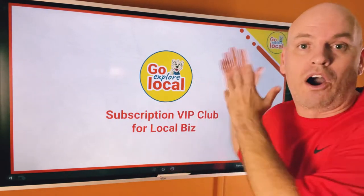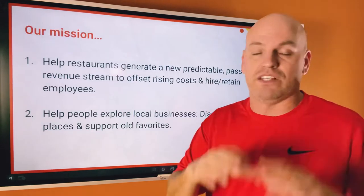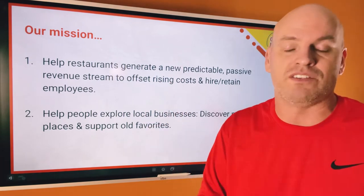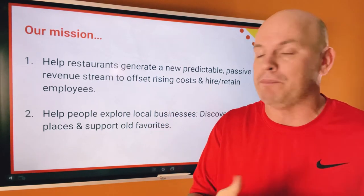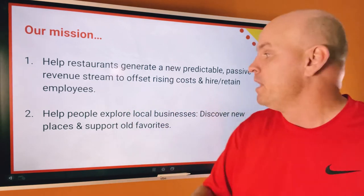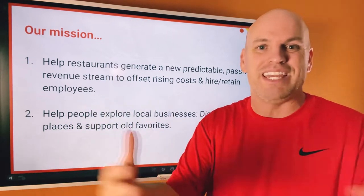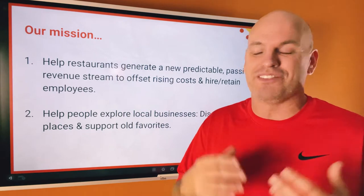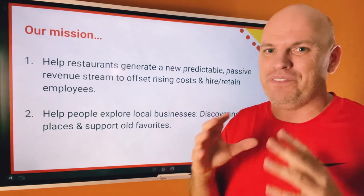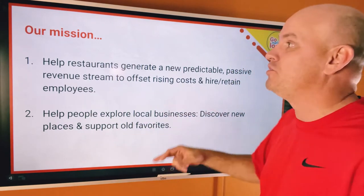I'd like to introduce you to our Go Explore Local subscription VIP club for local businesses. Our mission is to help restaurants and local businesses generate a new passive revenue stream so they can do whatever they need to be successful. We also want to help people discover and explore local businesses in the community — locally owned businesses are the heart and soul of every community's economy. We want to help people discover you.